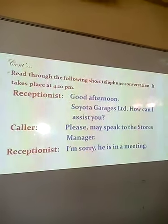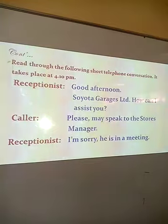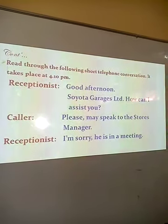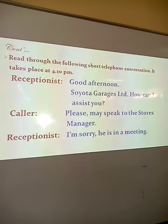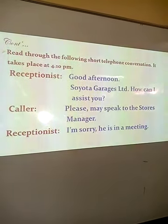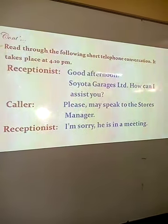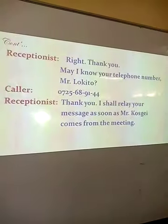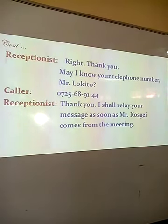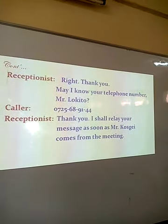Now I would like us to go through a short telephone conversation between a receptionist and a caller. As we go through it, try to identify the features of telephone etiquette that we have discussed. The receptionist says: good afternoon, Soyota Garages Limited, how can I assist you? The caller says: please, may I speak to the stores manager? Receptionist: I'm sorry, he is in a meeting. Caller: all right, thank you. May I know your telephone number? Mr. Lokito...